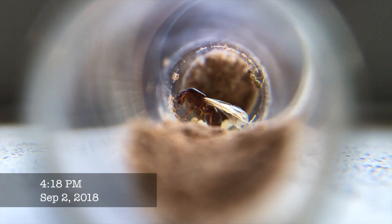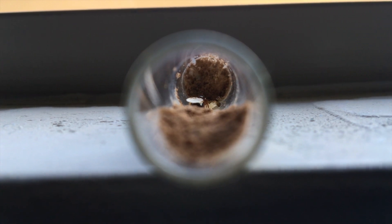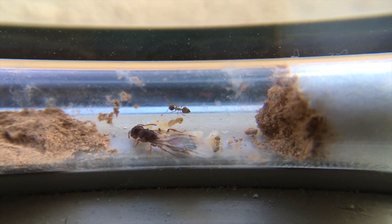This same queen, as a matter of fact, was originally put into a test tube with substrate to see if the workers or herself would use it in any way. As you can see, they just cleared up the space.